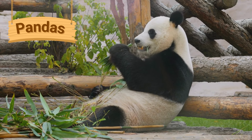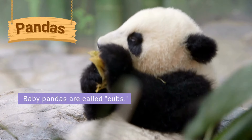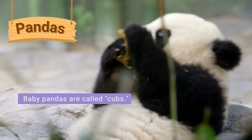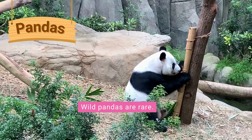Baby gorillas are called infants. Pandas have black fur on their arms and legs, black ears and black patches around their eyes. Pandas mainly eat plants called bamboo. Baby pandas are called cubs. They are very small when they are born. Wild pandas are very rare and can be found in China.